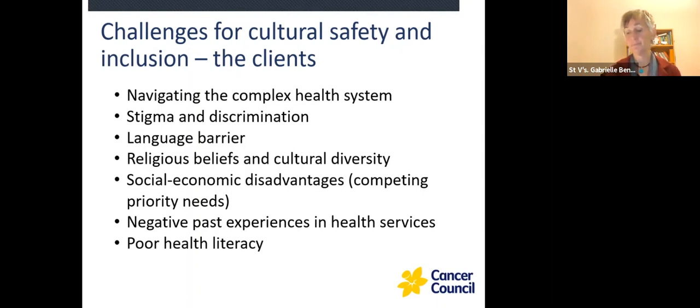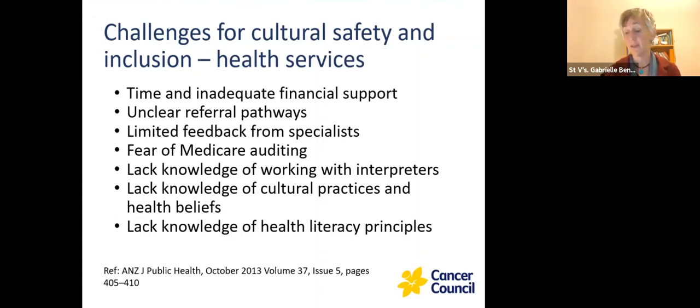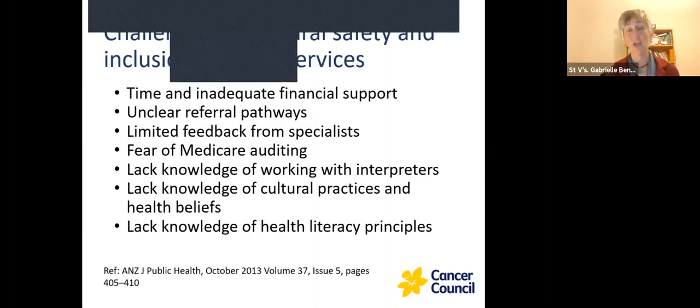Socioeconomic disadvantage and competing needs are significant — if a client has a Centrelink appointment, that's going to take priority over their health service appointment. If they're looking for housing or at risk of homelessness, again that takes priority over health. Poor health literacy is a really large area that we need to be paying more attention to, and there's a lot of work being done in that area. For health services, we need to find ways around these barriers. It's important to pause and look at how we're delivering our service, and look at some ways we might be able to change and improve things.